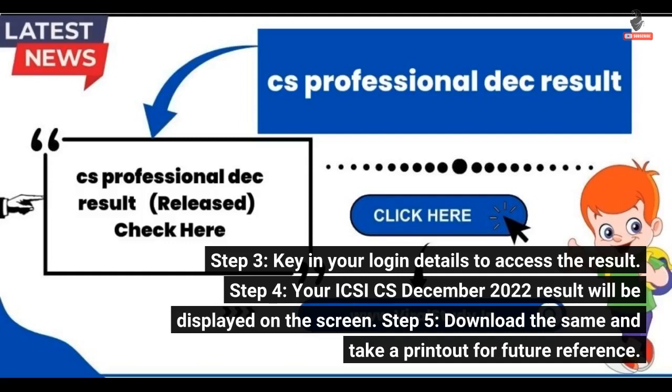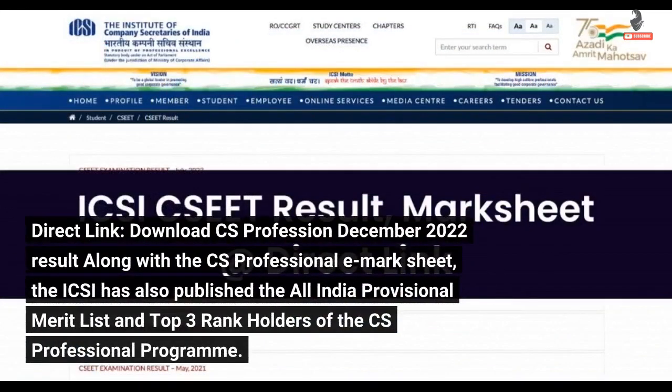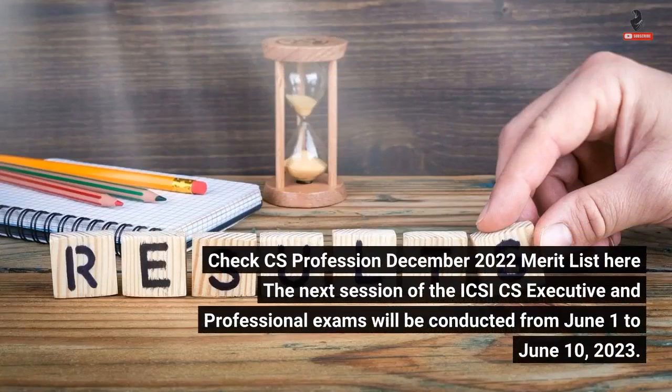Step 5: Download the result and take a printout for future reference. A direct link to download the CS Professional December 2022 result along with the CS Professional mark sheet is available. The ICSI has also published the All India Provisional Merit List and top 3 rank holders of the CS Professional Program.